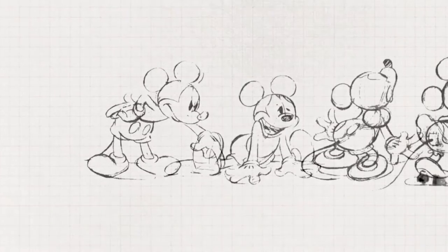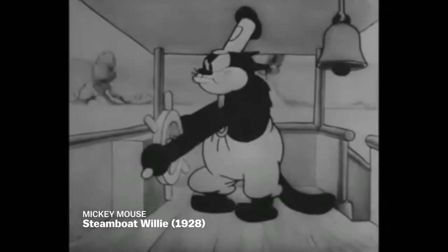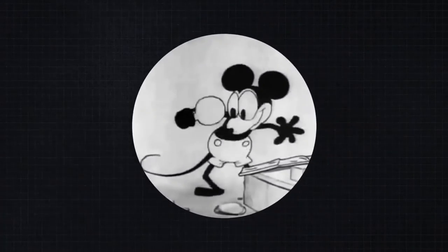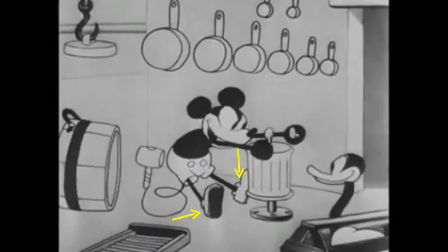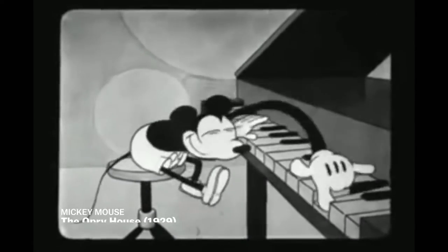A round edge was much faster to draw than an angle, and that certainly applied to hands with all those little fingers and knuckles. But hands posed another problem for animators in the age of fuzzy black-and-white film. Characters were difficult to see against their black bodies. Take a look at Mickey Mouse. In 1927's Plane Crazy, he had black hands and feet just like Felix. He gained shoes in 1928's Steamboat Willie, and in 1929 he's wearing gloves in the Opry House.